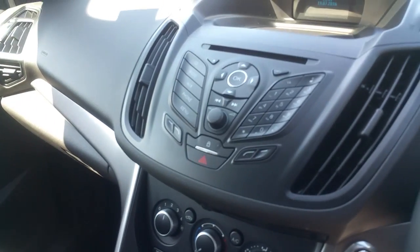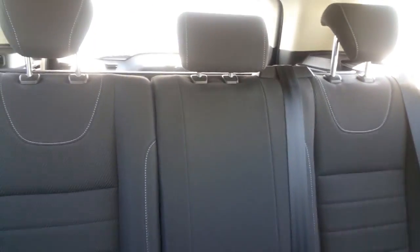Heated windscreen, CD and radio are there, three headrests in the back, and ISOFIX mounting points each side.